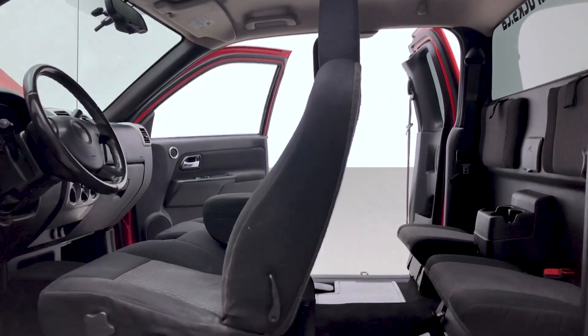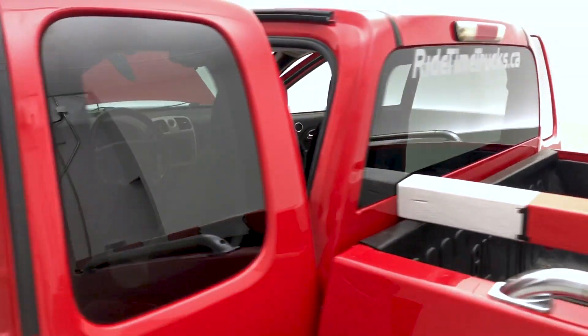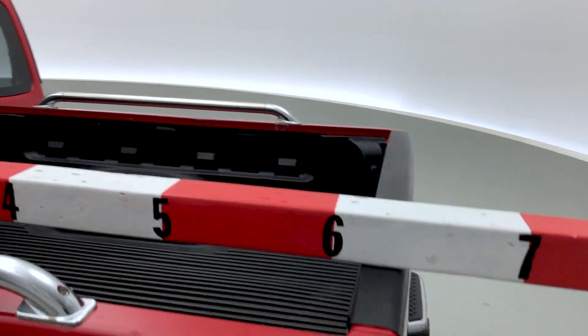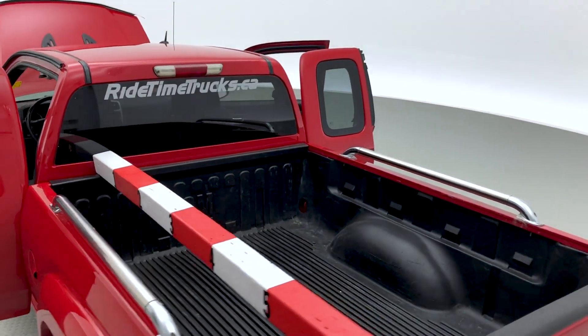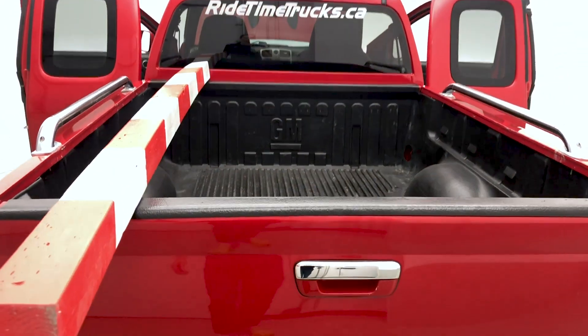This is a four-wheel drive GMC Canyon. The headliner looks fantastic. Checking the length of the truck bed, it comes in at around six feet and a bit, with a drop-in bed liner kept in brilliant condition — always great for added durability.